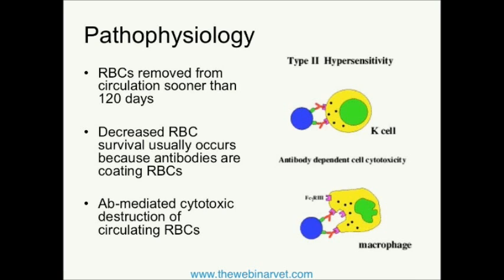We need to remember that the traditional circulating time of a red blood cell in the body is approximately 120 days. In patients with immune-mediated hemolytic anemia, those red blood cells are removed from peripheral circulation much more rapidly. This traditionally occurs because these red blood cells become coated with either complement or, most commonly, certain antibodies. This is an example of a type 2 hypersensitivity reaction, or antibody-mediated cytotoxicity.